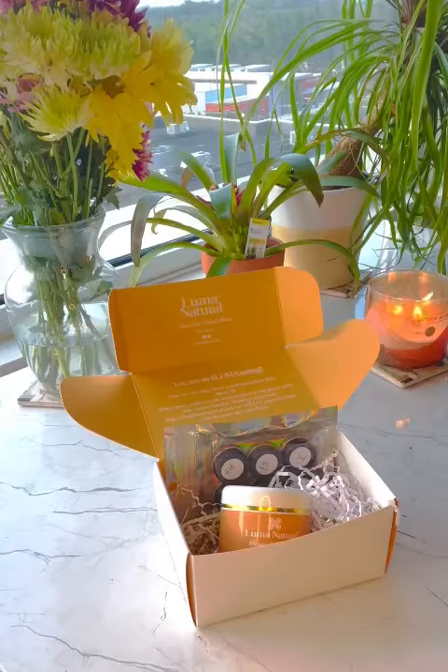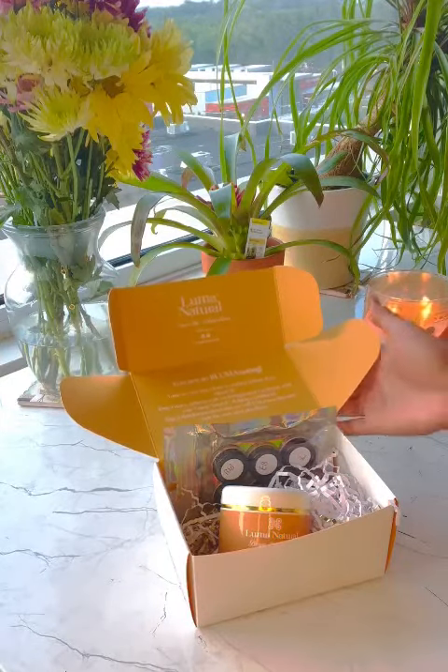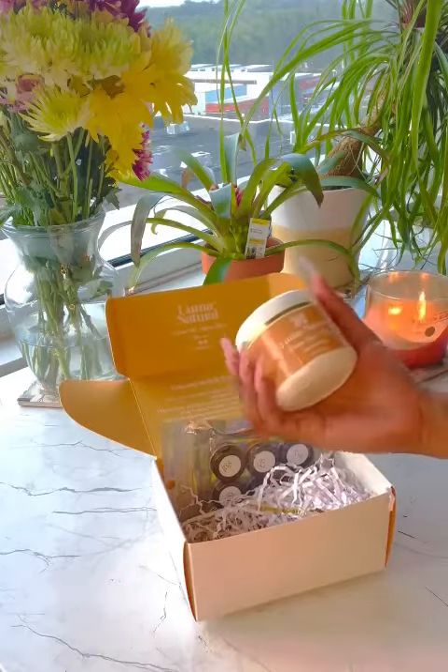Hey y'all, I want to take a second to highlight this black-owned brand. It's called Luma Natural and they specialize in organically sourced skincare products.